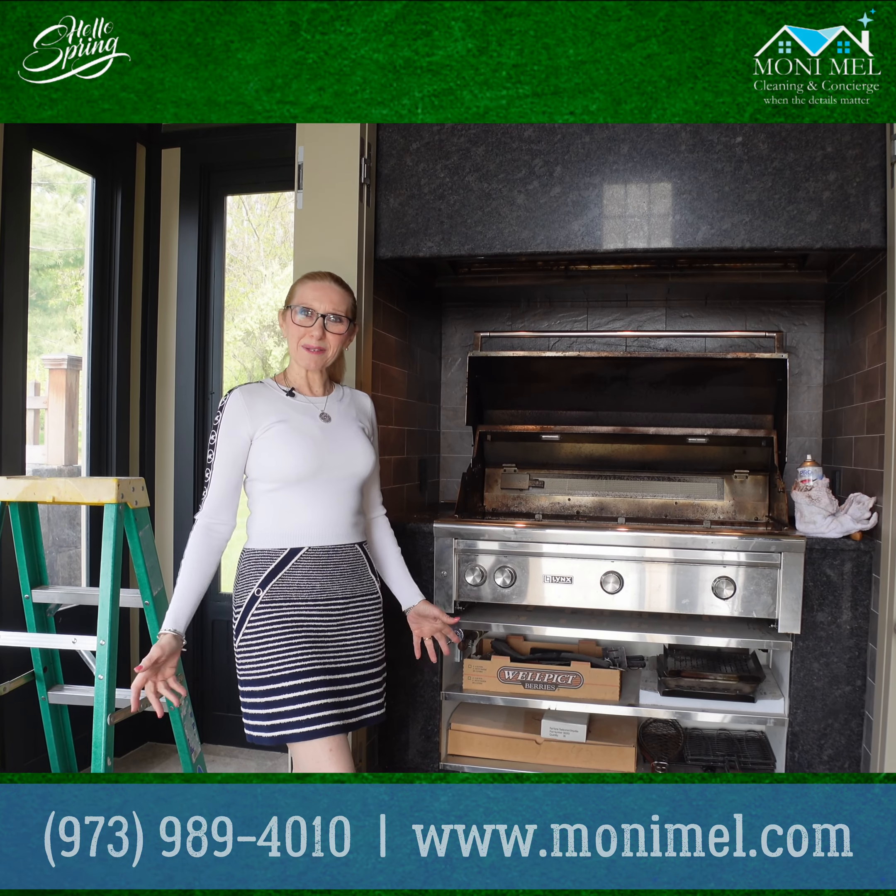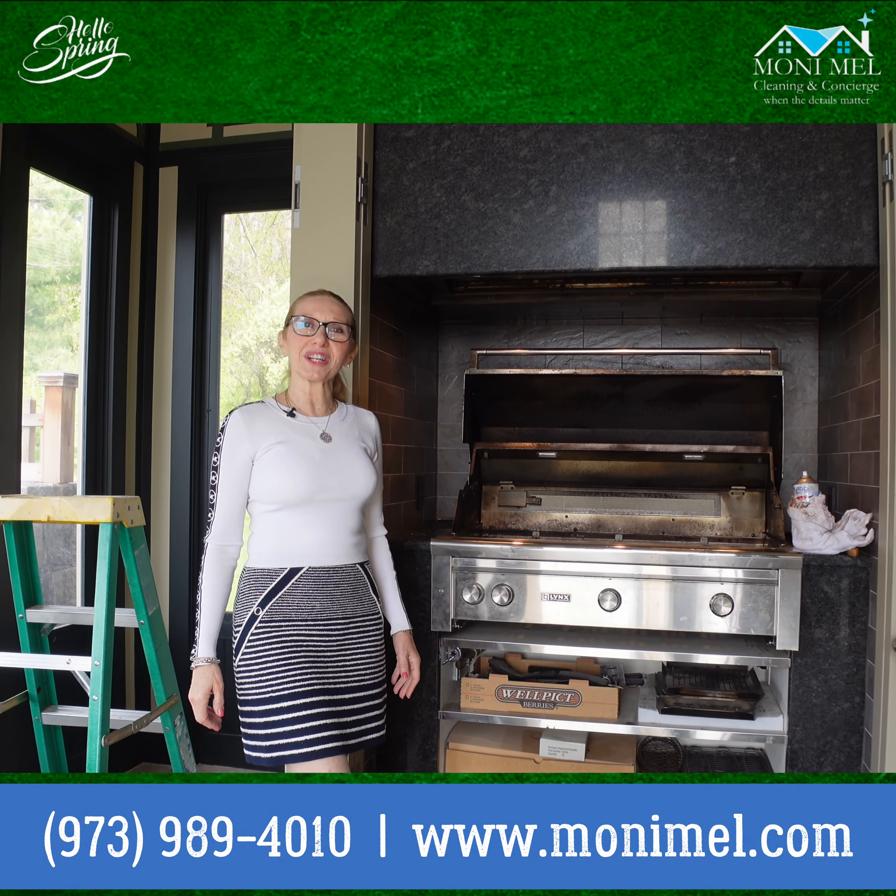Welcome, this is Monica from Money Mill Residential, Commercial and Restoration Services.